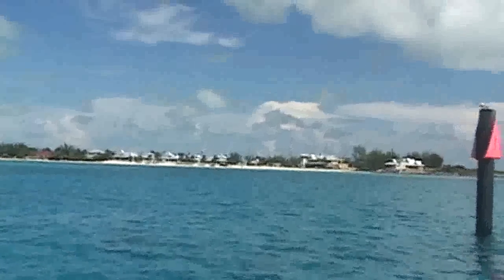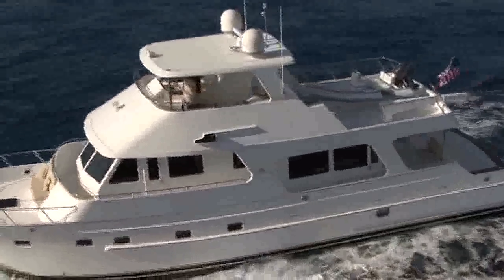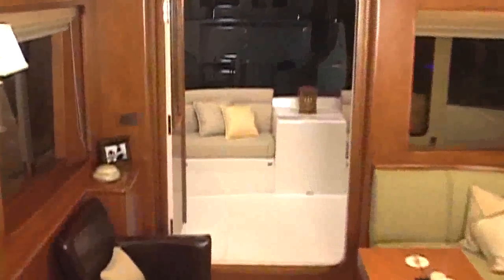Going places is the essence of yachting. The excellent range offered by the Outer Reef 63 allows you to be flexible in your choice of itineraries. You can be as comfortable on board as you are on land.